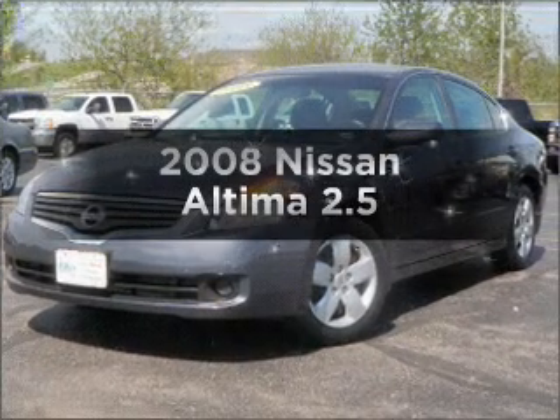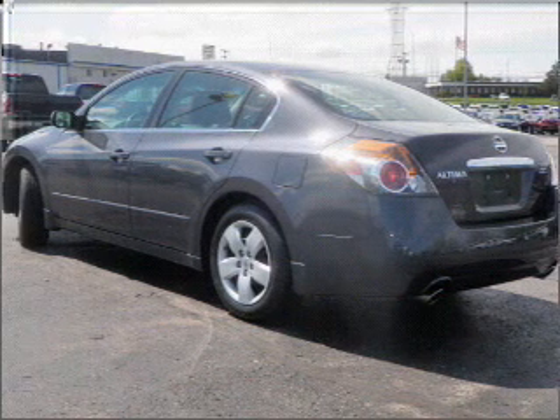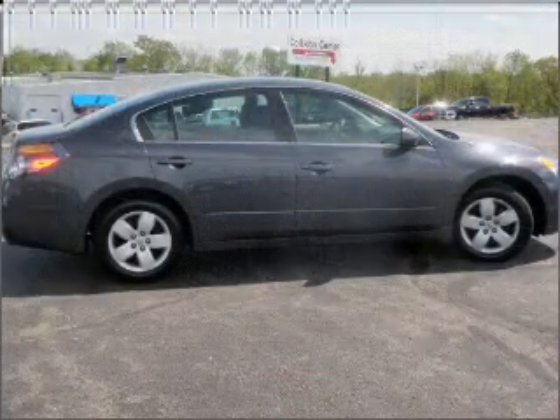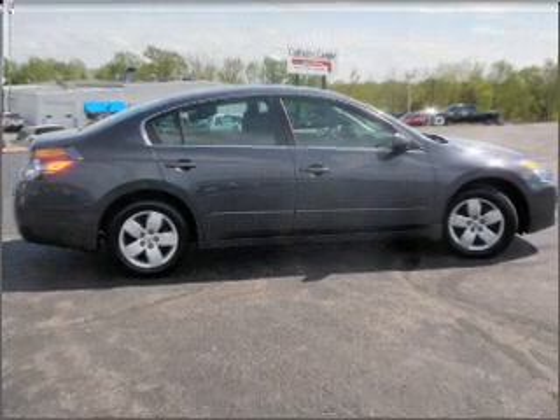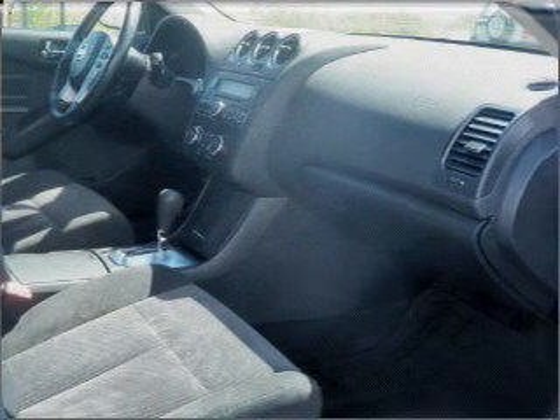Imagine yourself in this 2008 Nissan Altima. Travel the roads in style and comfort in this great vehicle, with an efficient four-cylinder engine connected to a manual transmission that will keep you in touch with your vehicle. The anti-lock braking system will help deliver you safely to your destination.